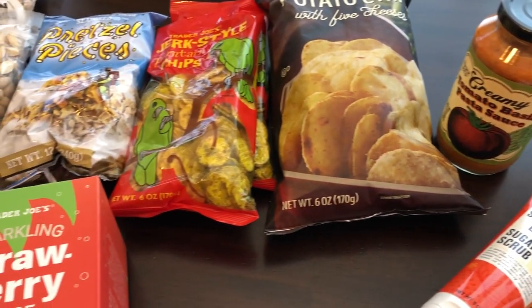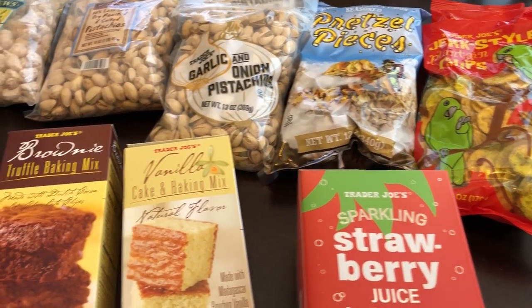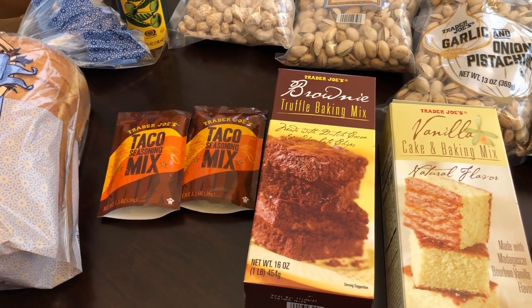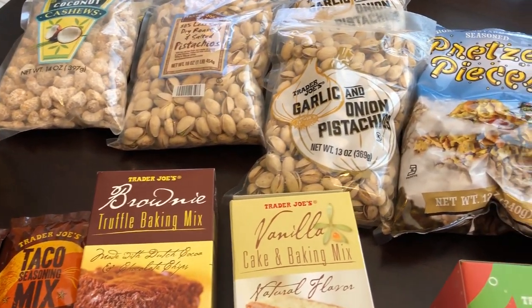That's everything I picked up from our Trader Joe's haul. I hope you guys enjoyed this video — if you did, please give us a thumbs up, that really helps our channel out. If you haven't subscribed yet, I certainly hope you will. Thanks so much for watching and we'll see you guys next time!